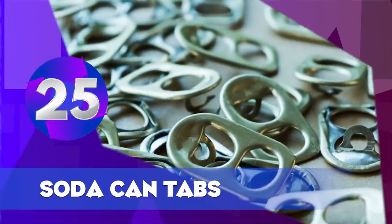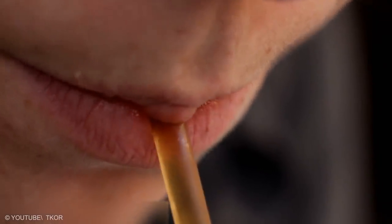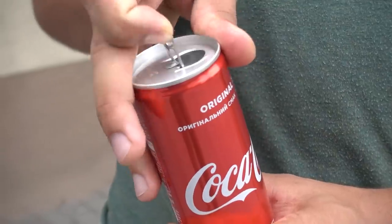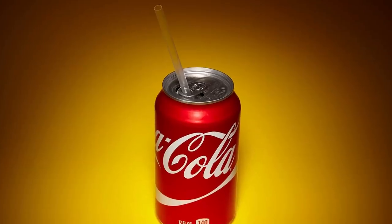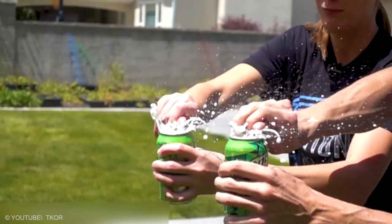Soda Can Tabs. Using the weird tongue method to keep your straw from swinging around in your soft drink can sure make you look stupid. You may have noticed that the tab on your soda can has two holes — one to help you grab and open the can, and the other for slipping your straw through. Using the hole will keep your straw in place; otherwise, the fizzy beverage might throw your straw right out of the can.